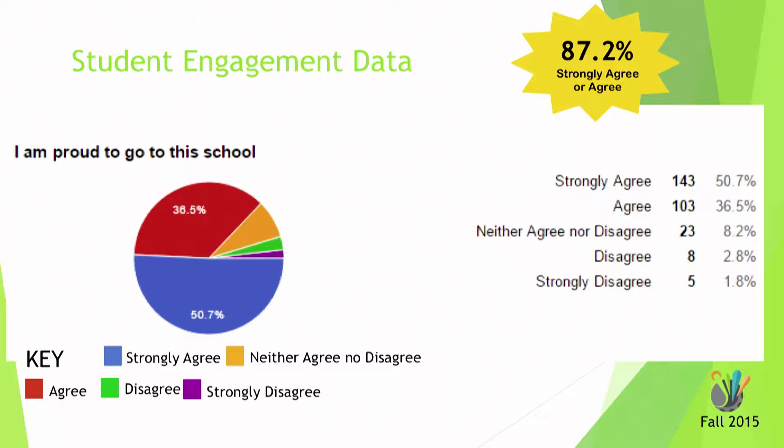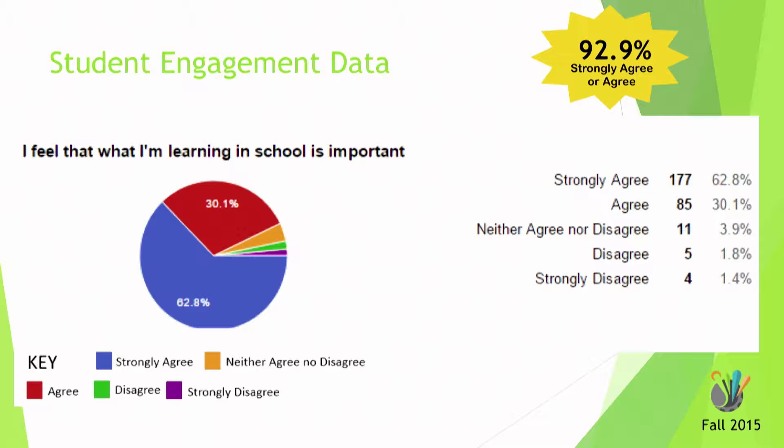We have a student engagement survey that we sent out this year. We don't have any baselines because it's brand new, but we are administering it three times this year — we've already given it twice. These are just three of the questions from the survey: 'I'm proud to go to this school,' 'I feel that what I'm learning in school is important.' This is really important to us — we want them to be able to transfer their knowledge from school to the next grade, to high school, and then to the community.